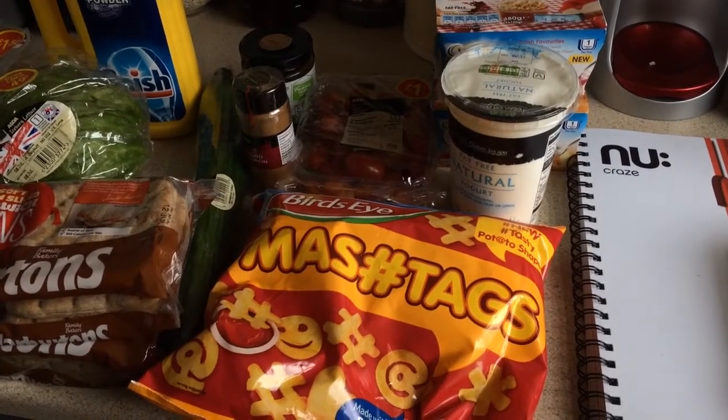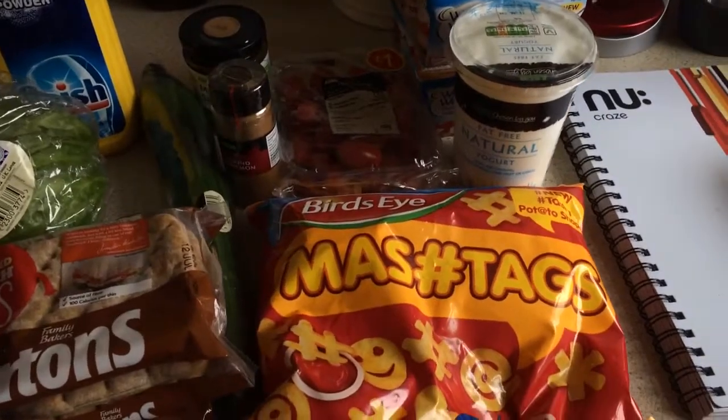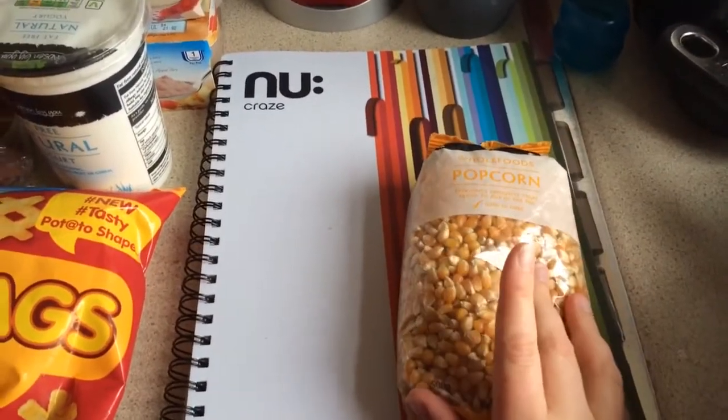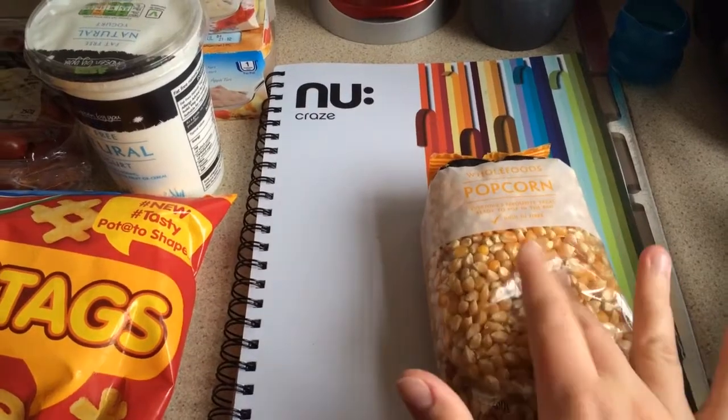I've just got back from Asda and I wanted to show you the bits and bobs that we bought. I spent £25.28 and for that I got some popcorn to pop because it is free on Weight Watchers.